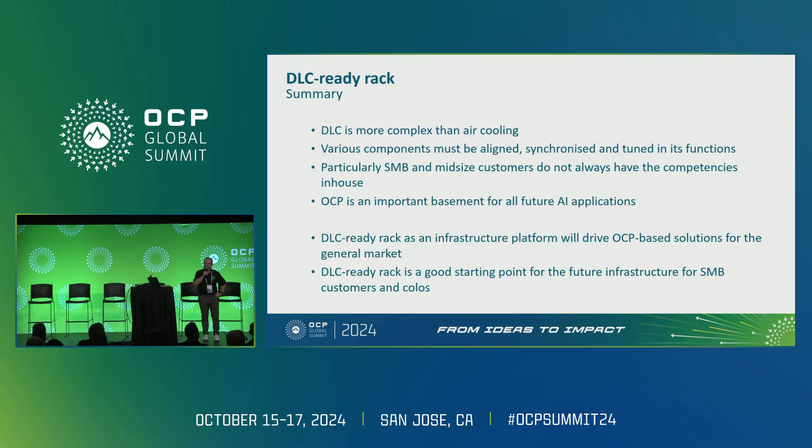So, what is the summary? DLC is more complex than air cooling. Various components need to be aligned, synchronized, and tuned — and particularly the SMB market and mid-sized customers don't always have those competencies in-house. They have to rely on consultants to create a solution for them. OCP is the absolute, critically important foundation for these future technologies, and the DLC Ready Rack as an infrastructure platform will drive that.